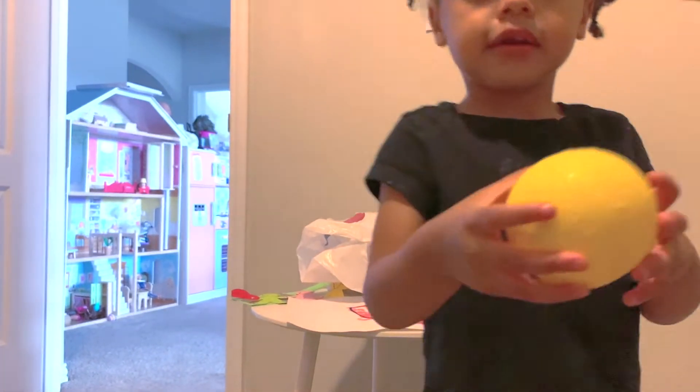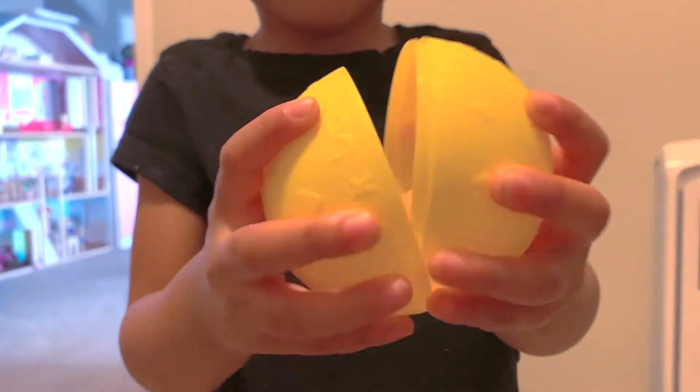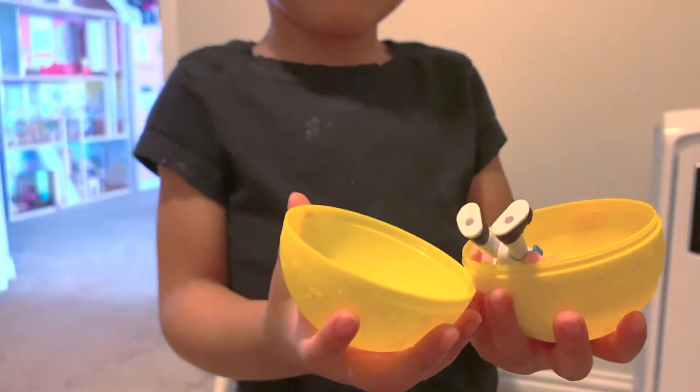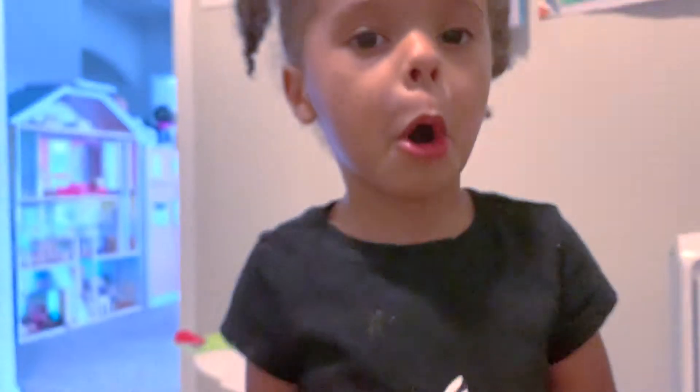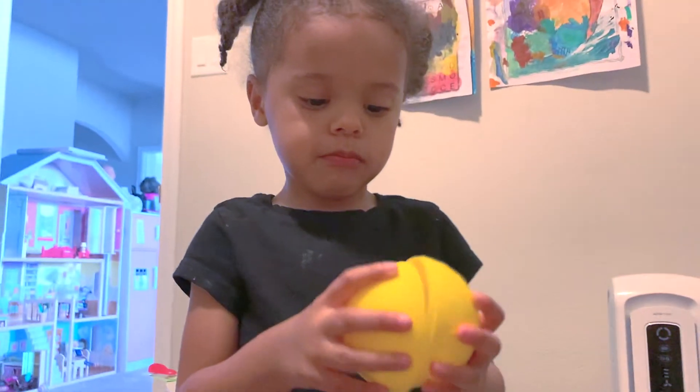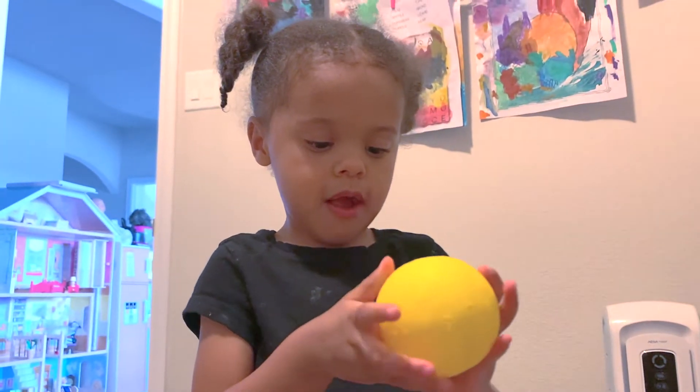What is it? Is that a Blippi toy? Yeah. Which Blippi is that? Baseball. Baseball Blippi? It's actually Milkman Blippi, but it does kind of look like baseball, doesn't it?